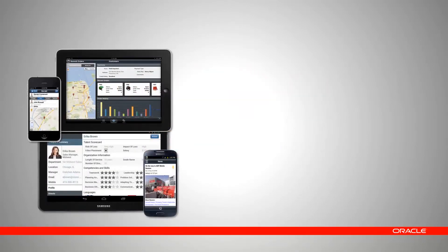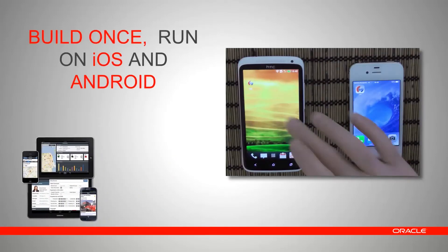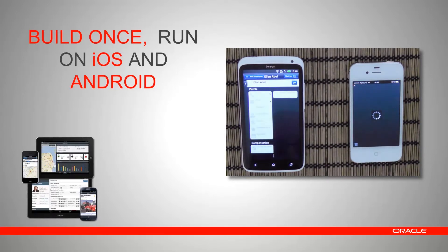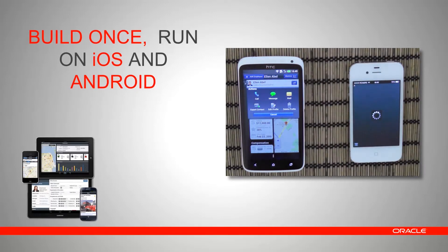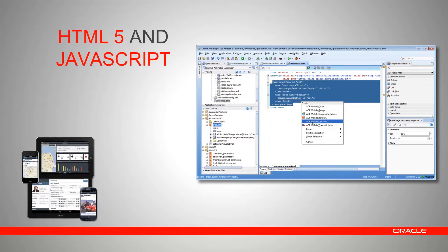ADF Mobile offers an optimal mix of productivity and flexibility. It is based upon the same design principles found in Java Enterprise Edition and Oracle ADF. Its main features include: build once, run on iOS and Android — whether on a tablet or phone, your code will run unchanged since it runs on a Java virtual machine. The user interface is rendered in HTML5 and JavaScript, built with Oracle's extensive component library.